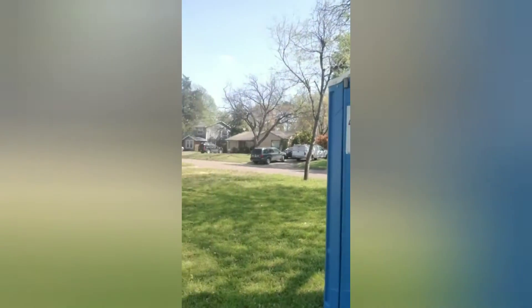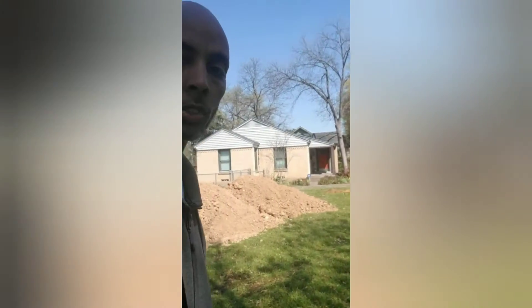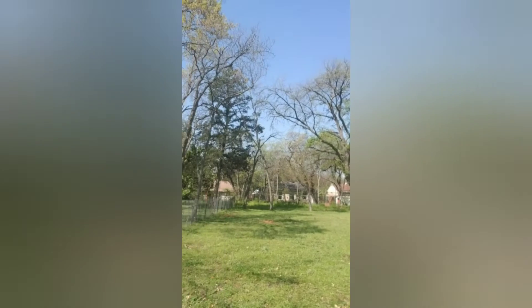So here's the lot, you can see it behind me. I just met my builder out here — he just left — and we basically talked about what's coming next: having the foundation framed out, inspected, and all that good stuff.